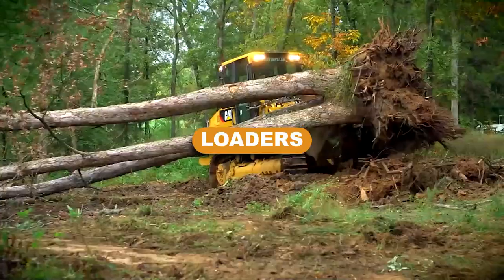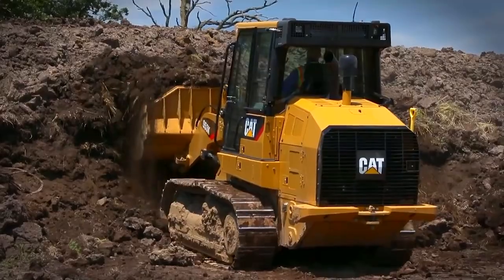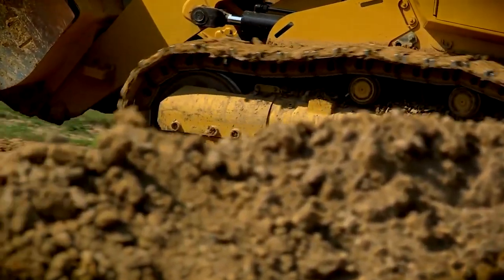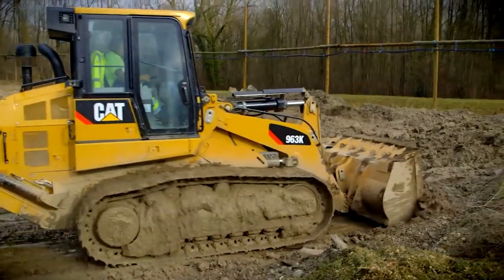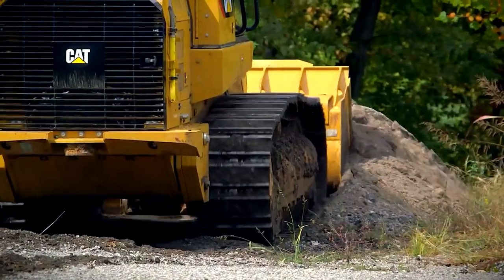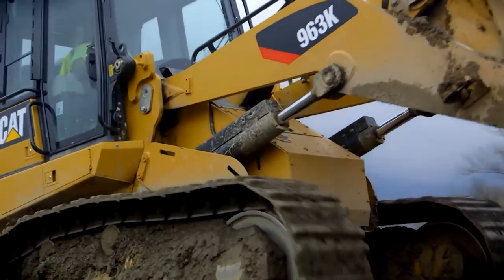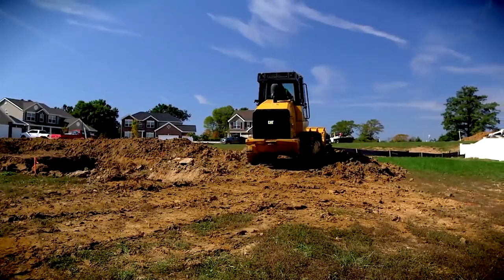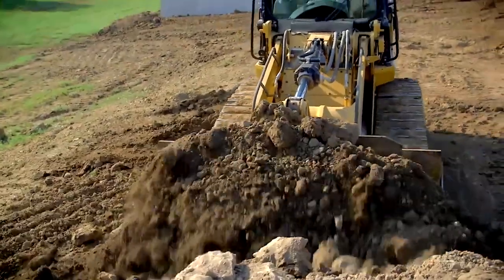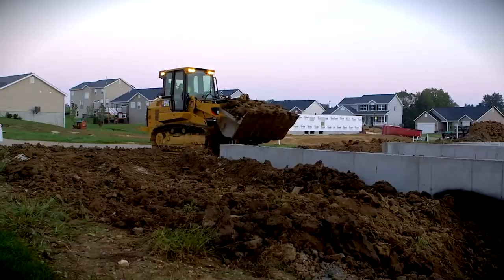Loaders. On construction sites, loaders are used to load materials onto trucks, dumpers, and other vehicles. It is possible to employ raw materials, excavated soil, demolition debris, and other things. A loader has a shorter moving arm and a large bucket up front. A loader can be wheeled or tracked. On construction sites, wheeled loaders are frequently used, whereas tracked or crawling loaders are used in places that wheeled equipment cannot access.